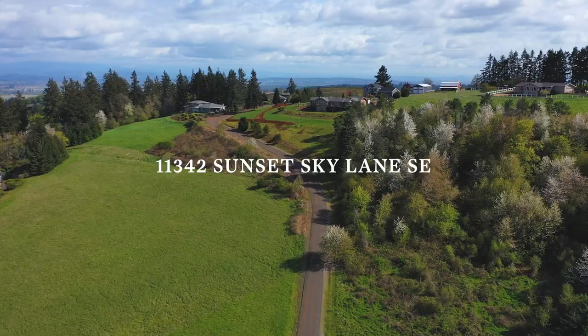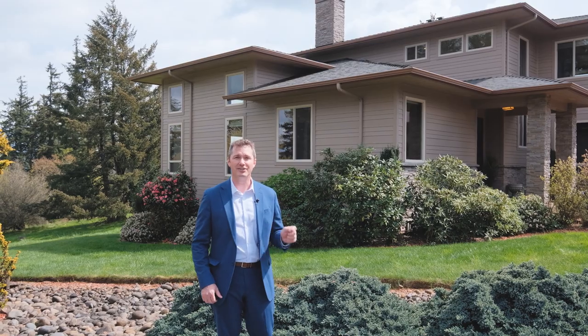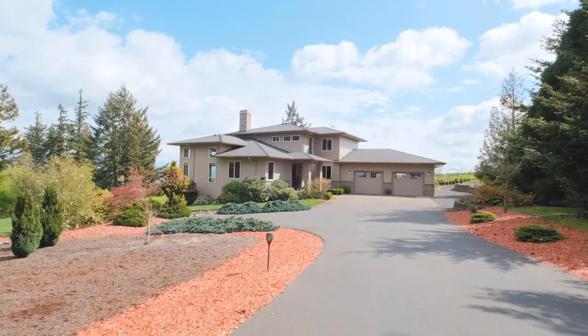Today we are at 11342 Sunset Sky Lane. This home is located in the coveted acreage neighborhood of Sunset Hills, located just south of Salem in the city of Turner.